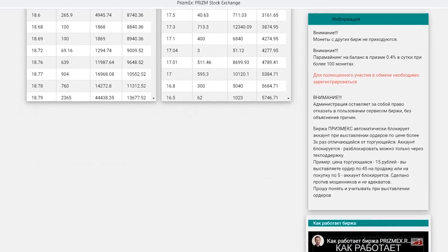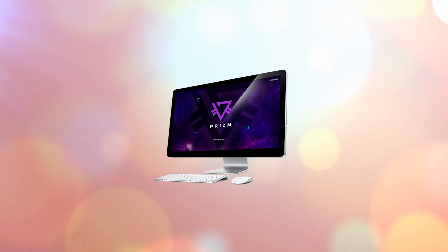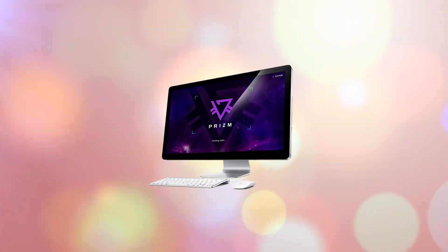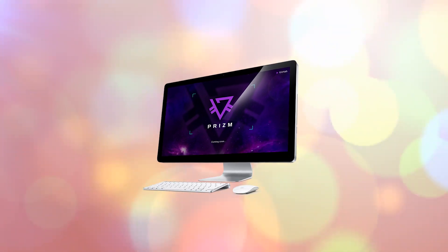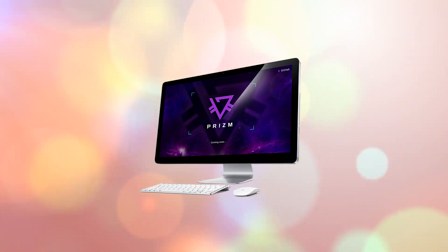It is also possible to make a deposit on PrismEx. For example, you will receive a great percentage for 5,000 coins. There are a lot of participants on the exchange, so all trading pairs are very liquid. You can buy or sell Prism cryptocurrency here at the best price possible and with minimal commissions.